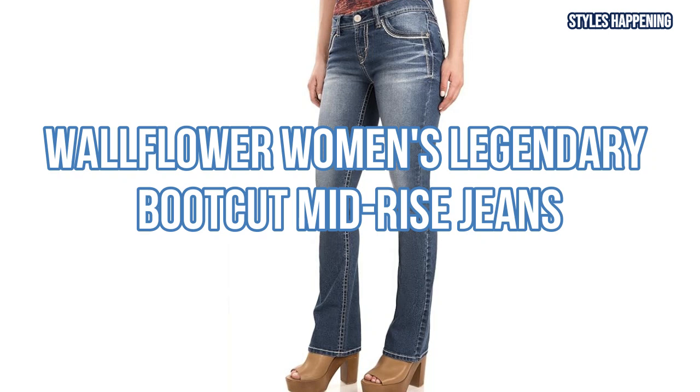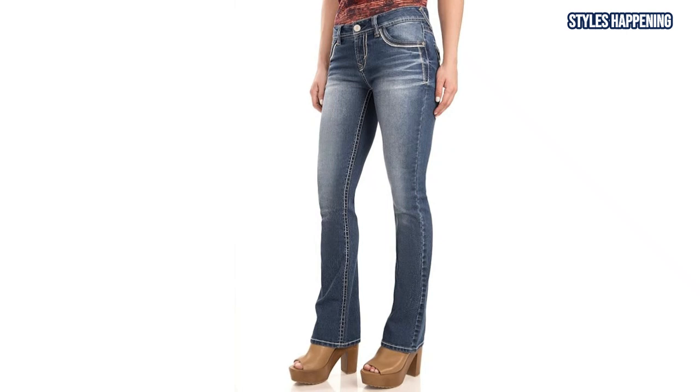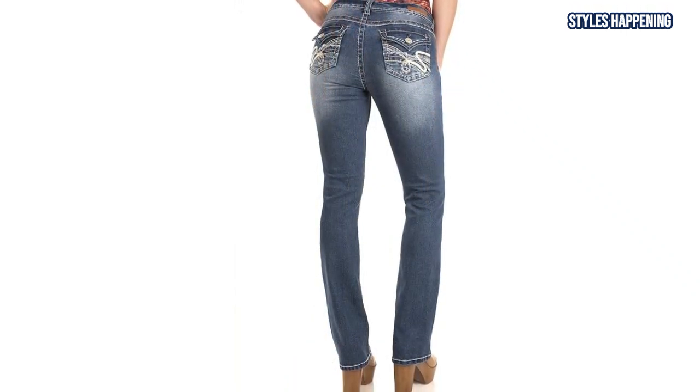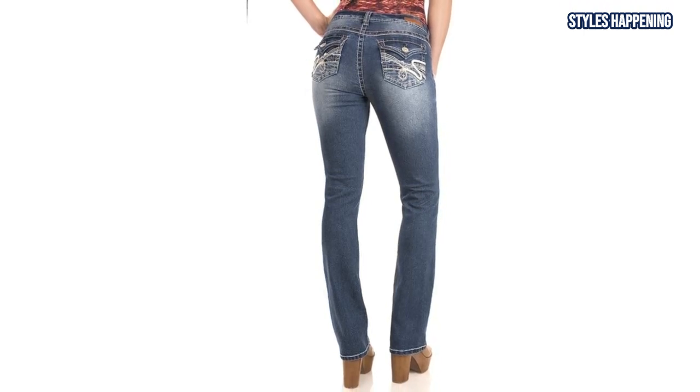Now, let's move on to the Wallflower Women's Legendary Bootcut Mid-Rise Jeans. These jeans bring back the classic bootcut look with modern comfort. Crafted from Insta-Stretch denim, they offer excellent recovery and a sleek, leg-lengthening silhouette, perfect for pairing with cowboy boots or everyday footwear.